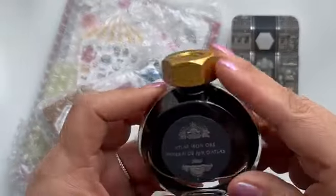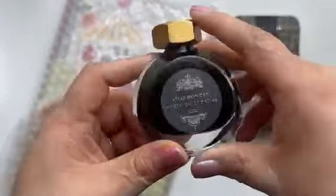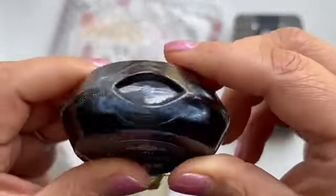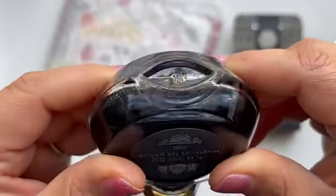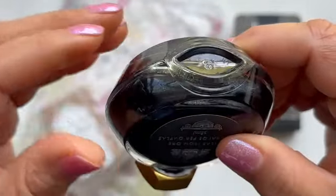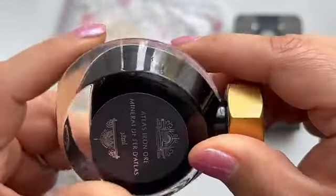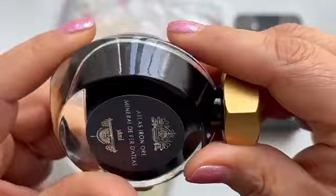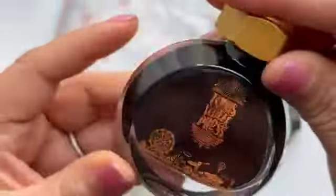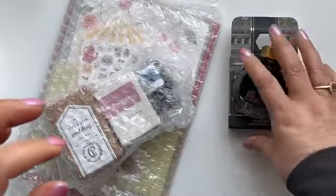This is my second Ferris Wheel Press ink — I have Fluttering Heart. This exclusive ink, and I don't know if you guys can see it on camera, but there's a sheen to it that has some kind of blue-black with like silver sheening to it. It's really pretty.